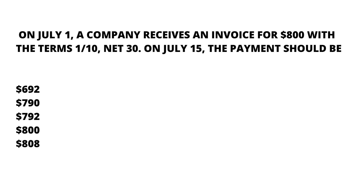I'll explain the meaning of the terms later. On July 15, what should the payment be? We have five options: 692, 790, 792, 800, and 808. The question is asking about a company that received an invoice and what they should pay.